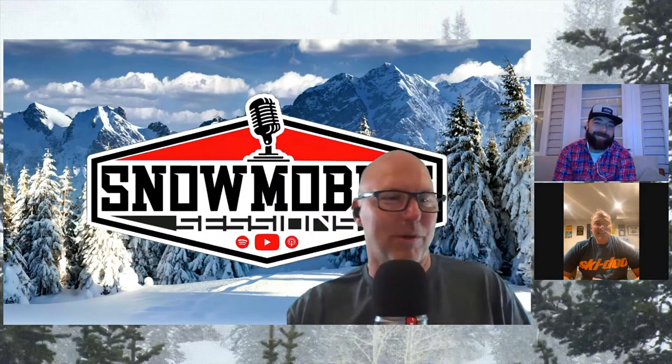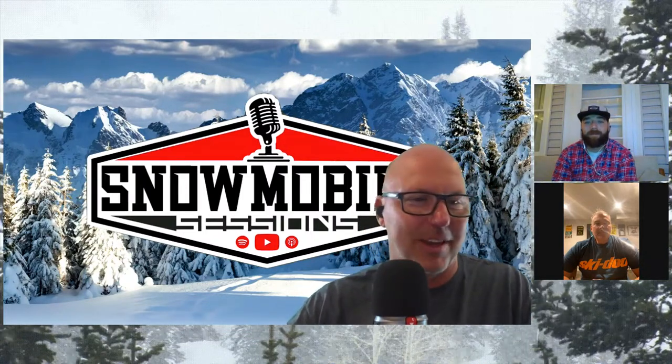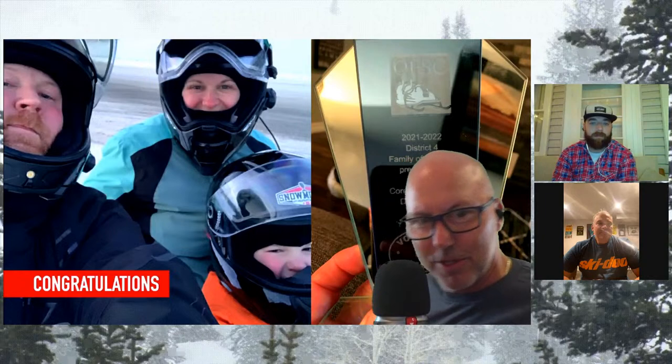This is my favorite part about Snowmobile Sessions - the fan photo. This one here is from Corey Brock. He says here's a pic of the recent award our family won at the district for Volunteer Family of the Year for the Ontario Federation of Snowmobile Clubs. He says last season was only our second year with the club, the Hillsburg Snow Roamers.